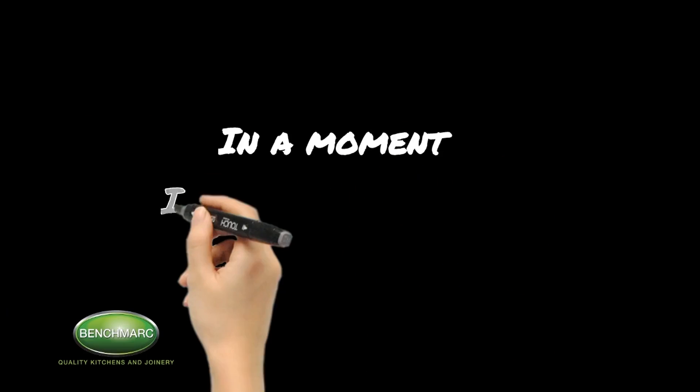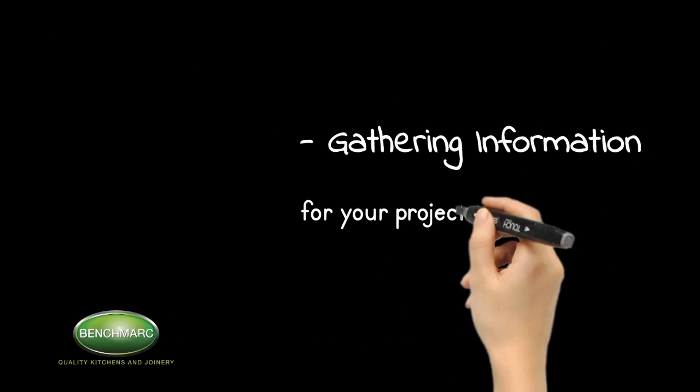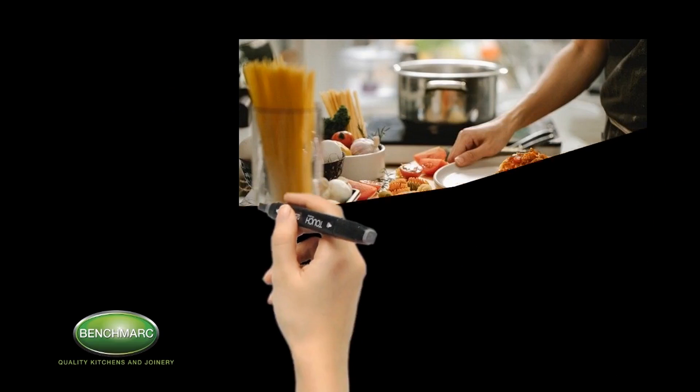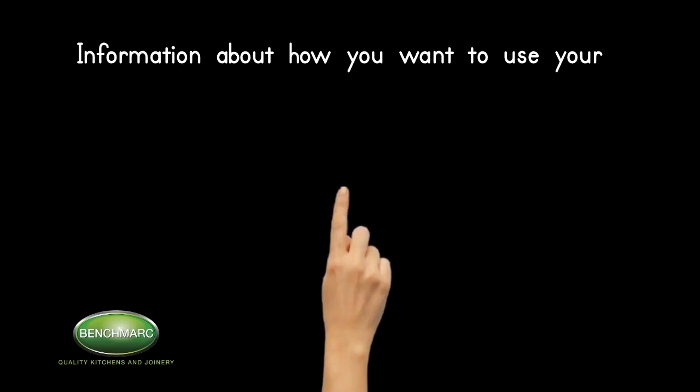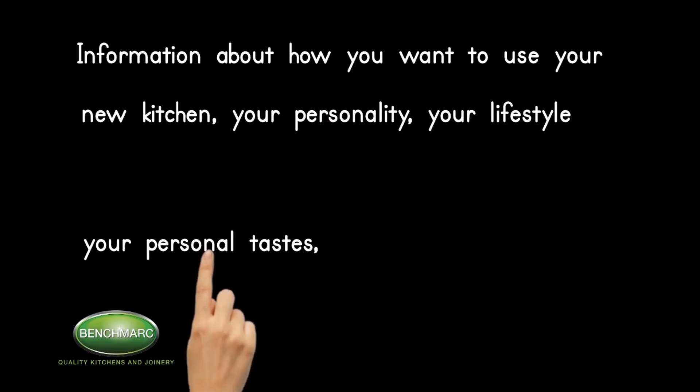In a moment I am going to show you what is the first step in the process. We need to collect key information including information about how you want to use your new kitchen, your personality, your lifestyle, your personal tastes, your storage needs and your budget.